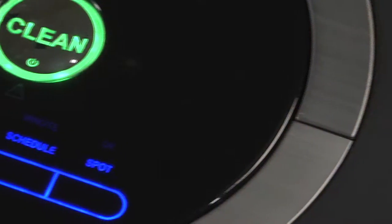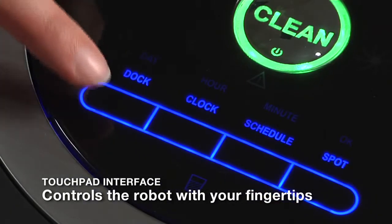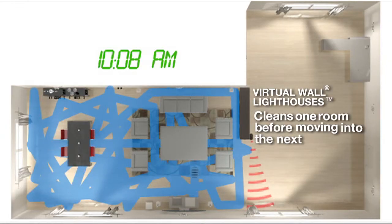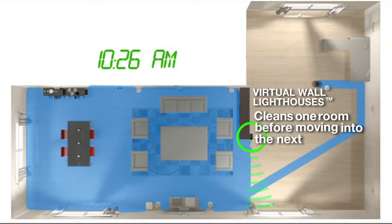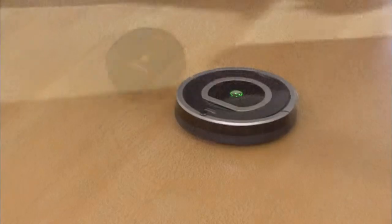Roomba is so easy to use. The robot's intuitive touchpad interface eliminates mechanical buttons, letting you schedule and control the robot with just the touch of your fingertips. Roomba methodically and thoroughly cleans multiple rooms — virtual wall lighthouses ensure the robot has fully cleaned the entire floor in one room before letting it move into the next.